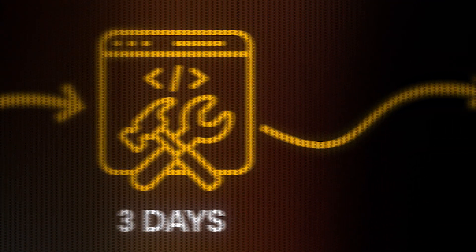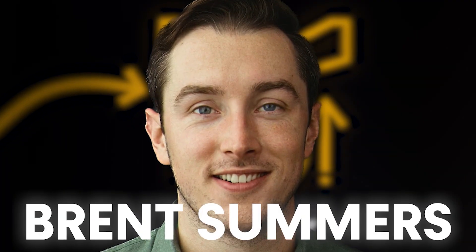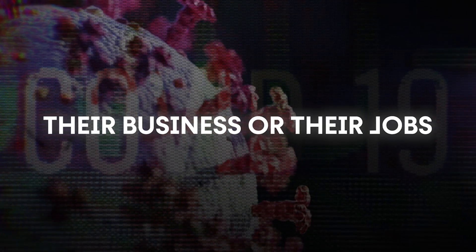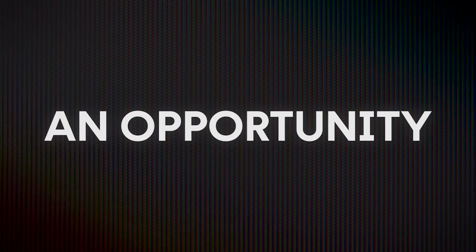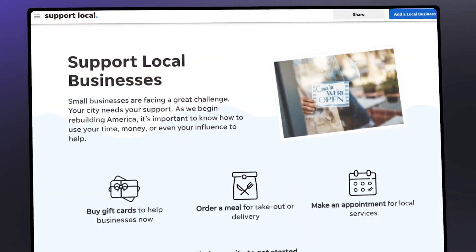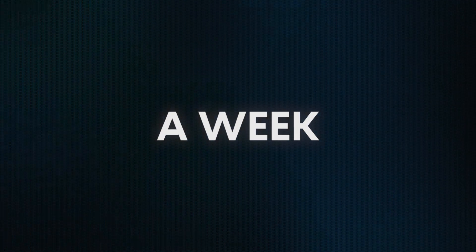Imagine you had a startup idea. You built that startup in three days and you sold it within just a week after launch. Well, this is exactly what Brent Summers did. While the entire world was panicking about losing their business or their jobs, Brent saw an opportunity — to make some money and help struggling businesses in the process. So he got to work, and in just three days he developed a fully-fledged web app which was acquired by USA Today within just a week after launch.